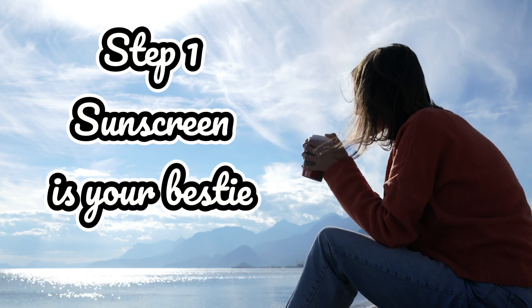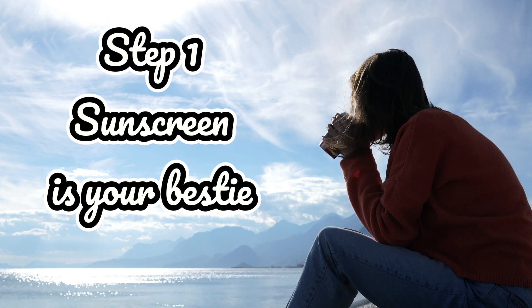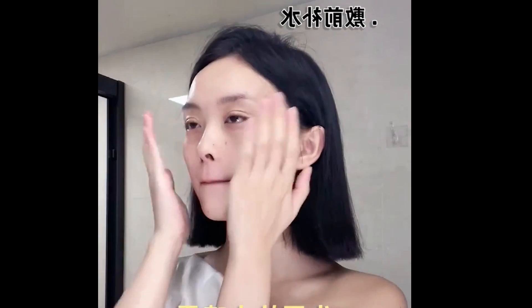First things first: sunscreen. Even in winter, those UV rays can damage your skin. I apply a broad spectrum sunscreen all over my face, paying extra attention to the delicate areas around my eyes and cheekbones.